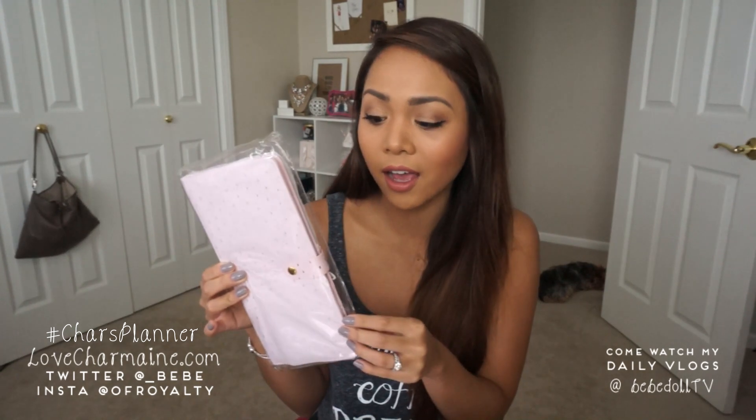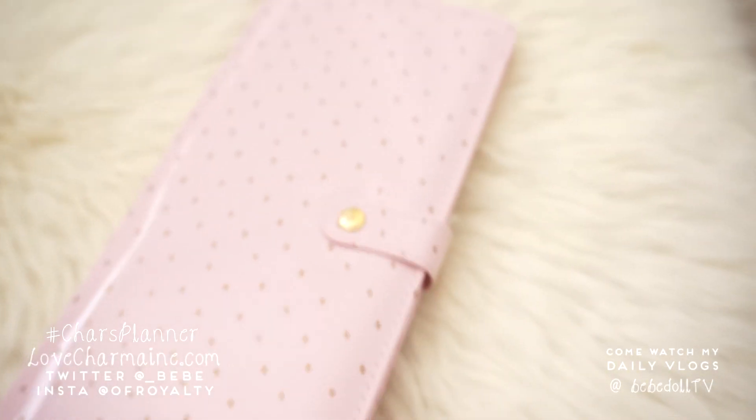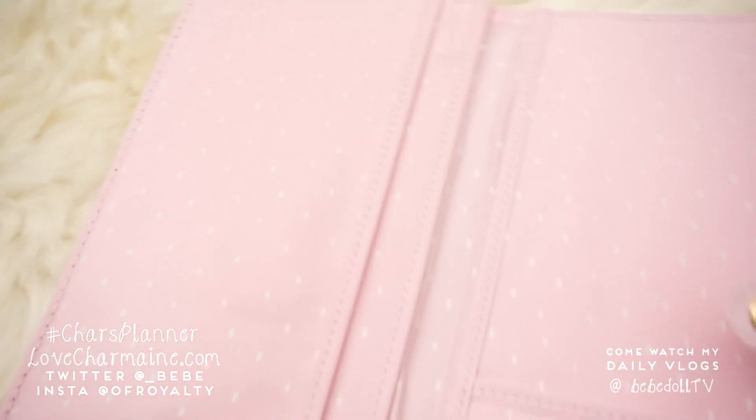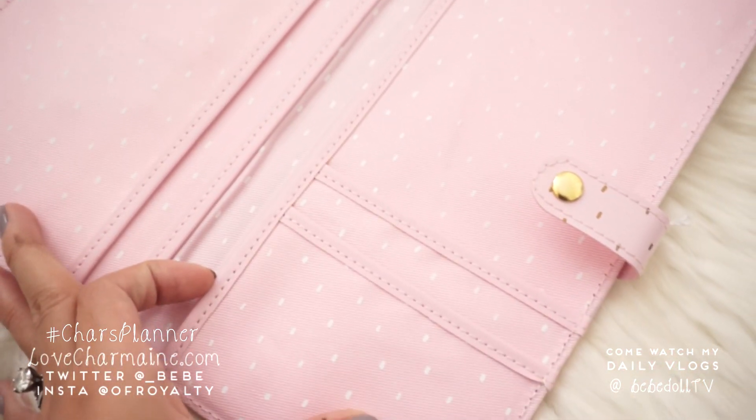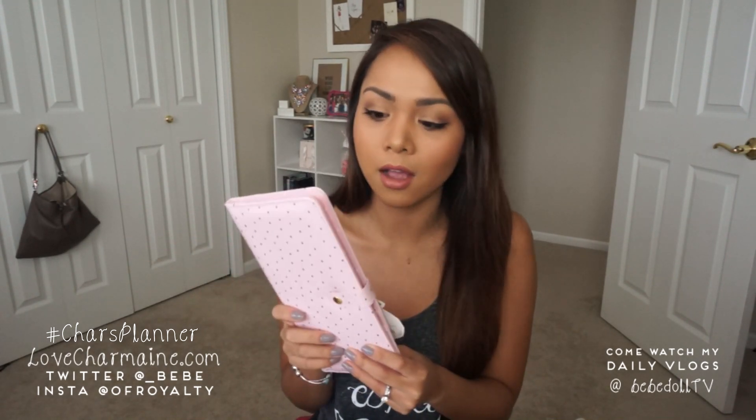I saw this little guy on sale — it was originally $29.95, but I got it for like $19 or $17. It's from a different collection and it's like a travel wallet. So let's open it up. It's just pink with kind of like gold polka dots — they're actually like little limes. It's adorable. It has a little travel wallet tag and a little pocket in the back, which is very neat. It has five different pockets inside, so you can definitely put your passport, flight tickets, and stuff like that in there. Super, super handy when I travel.